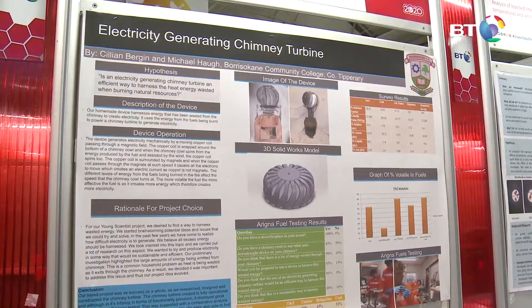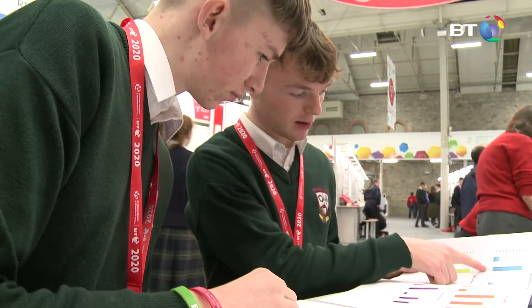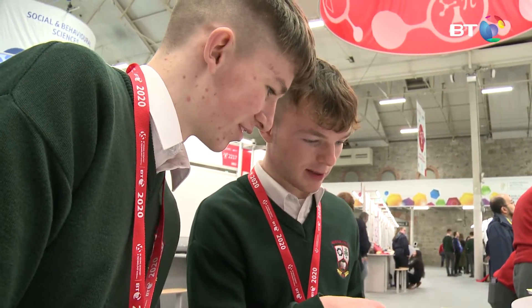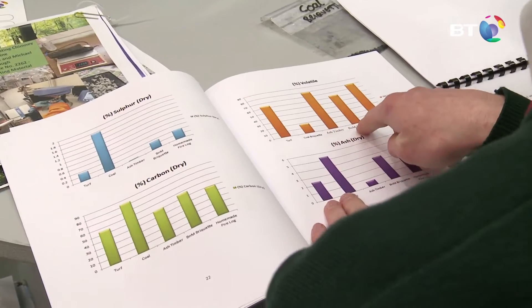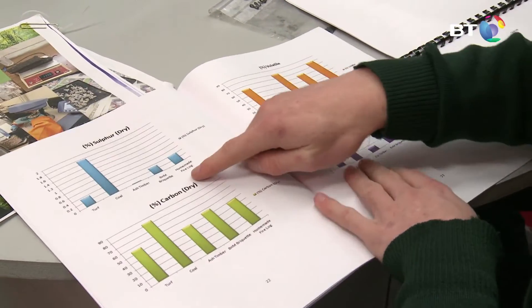We started this project from a very young age in first year when we entered the CyFest competition in Thurles with our homemade renewable fire logs. We thought of this idea by seeing all the waste material that's possibly recyclable around, and we thought about all the waste energy being created. We've seen industrial factories with smoke going up the chimney, so we decided if we could harness this energy and convert it into electricity, it'd be practical.